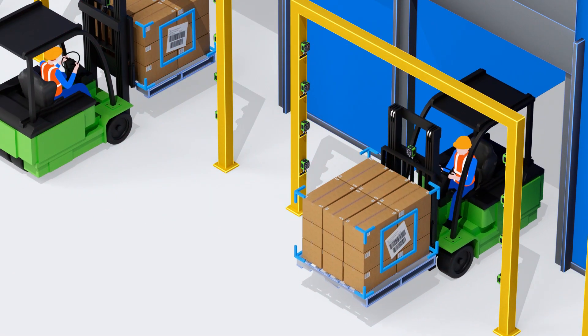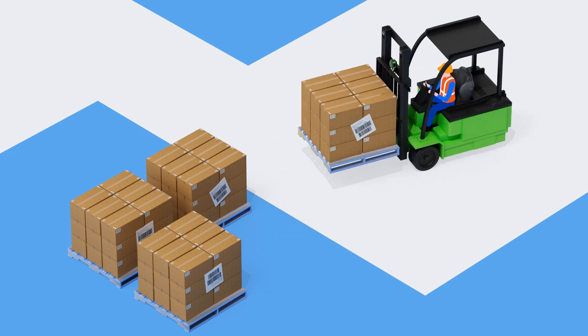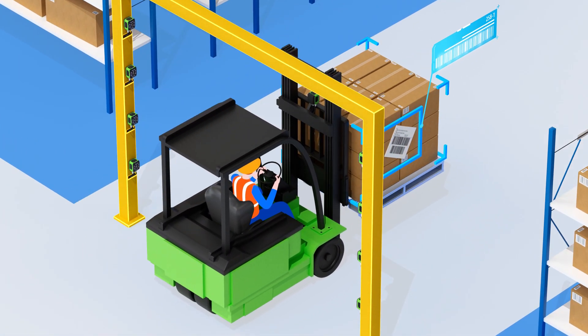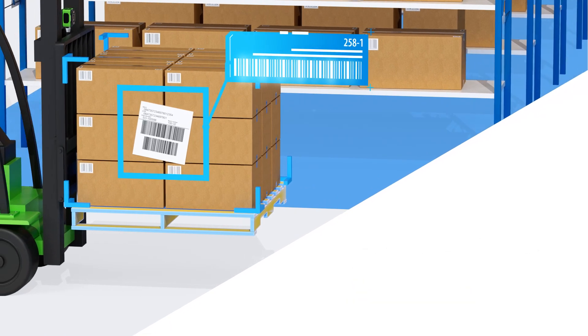Tracking contents at every stage is critical to an efficient warehouse operation. Zebra devices positioned around dock doors automatically capture labels as they pass through, so there's no need to stop and scan manually. Zebra Aurora software gathers data from every label, regardless of its position or orientation.